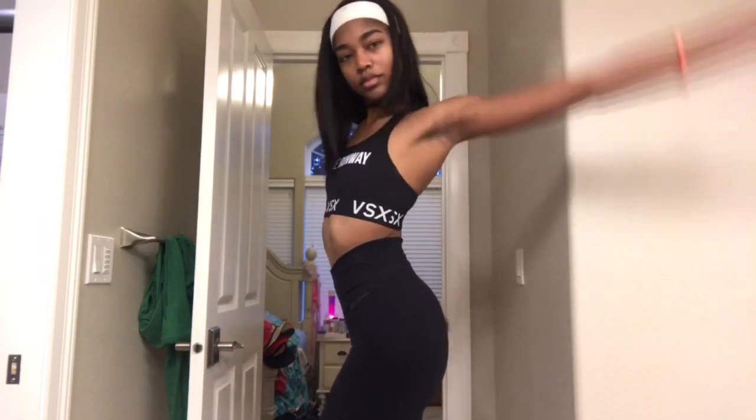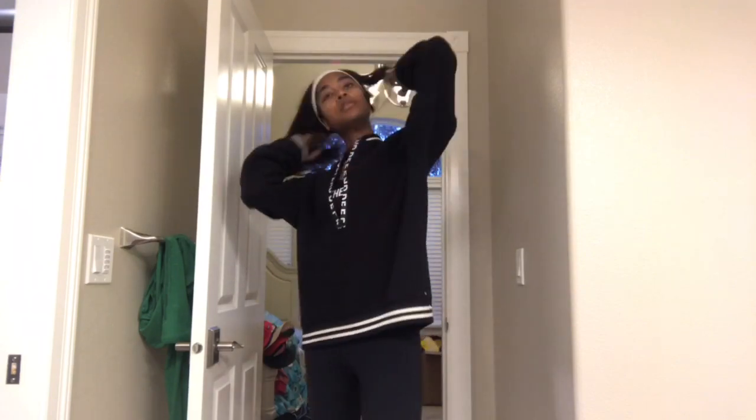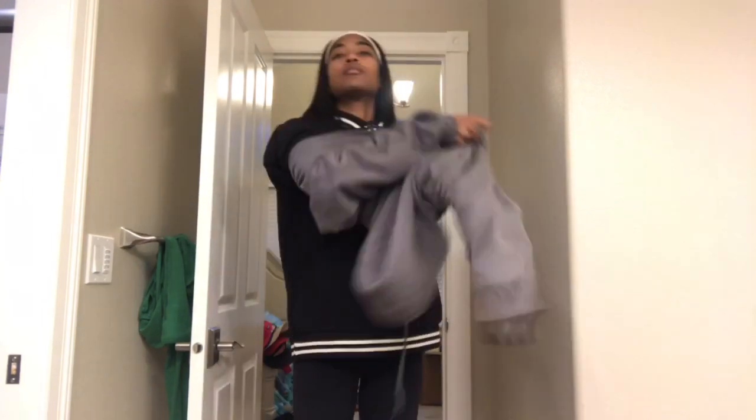Next I get ready for my run by putting on my Victoria's Secret sports bra and Nike yoga pants, then I immediately cover up with a little sweater and a hoodie because I live in Oregon now and it is like 30 degrees in the mornings.